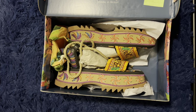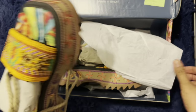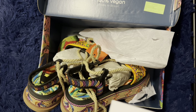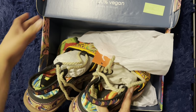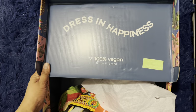Oh my god, it looks kind of big on me. I'm not sure if I can wear this, but I do have big feet. So what I got is what they call the Beaded Banana Flat Platform Sandals. And it says '150 vegan, dress in happiness.'